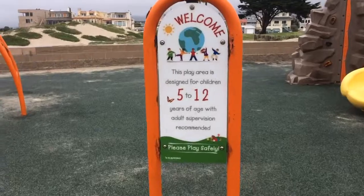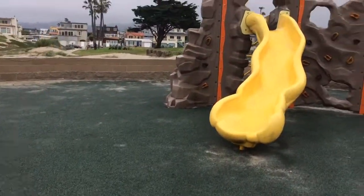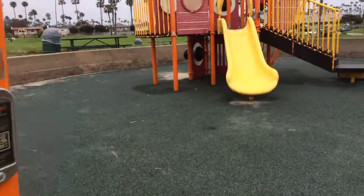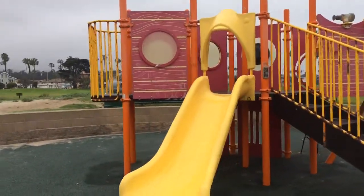This one looks like it's for kids five to twelve years old. Just a great place to come and let those kids get some energy out, stretch those muscles and have some fun.